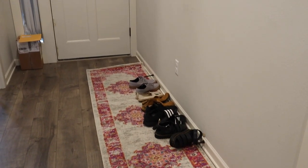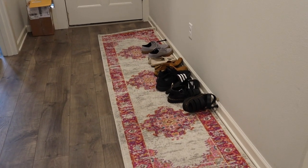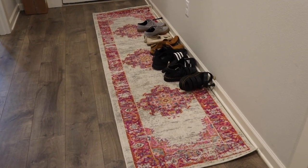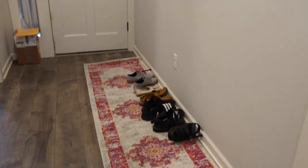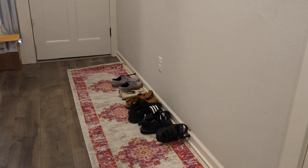Without further ado, let's get into the video. Here is our current entryway situation — it's very boring. I'm not in love with the rug honestly; I'm probably going to sell it on OfferUp after this. But we're going to transform this and make it a pretty entryway.